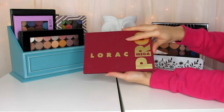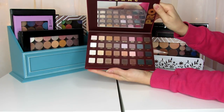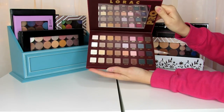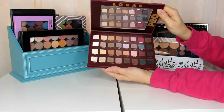Over here I have the LORAC Mega Pro palette, which I love. I actually have an extra one that I originally bought as a backup, but since I'm probably never going to go through all the shades, I think I'm going to do a giveaway in the next couple of weeks with that extra LORAC Mega Pro palette. So if you're not subscribed, definitely subscribe so you don't miss that.